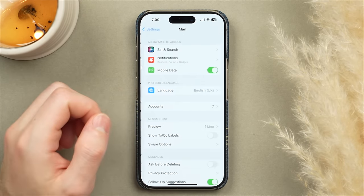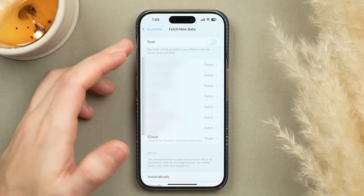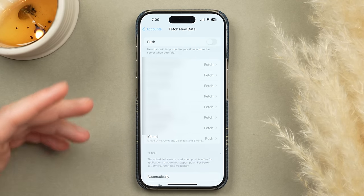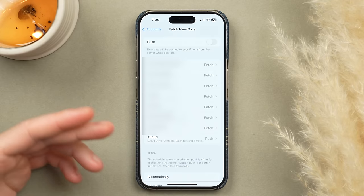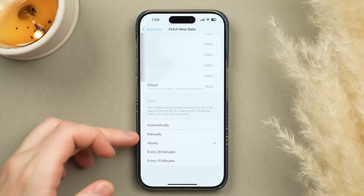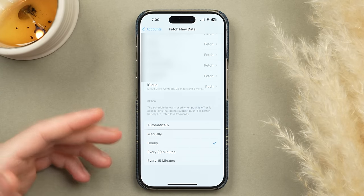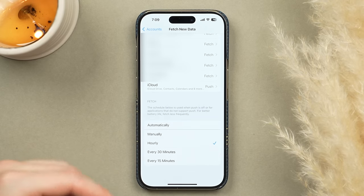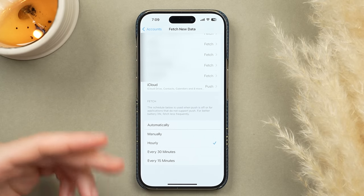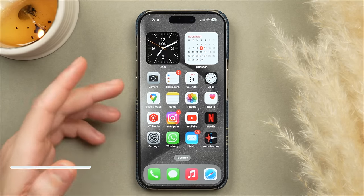Now a setting with a huge impact on battery life — Mail. Scroll down to Mail, tap Accounts, then Fetch New Data. Turn off Push, as this stops your phone from constantly checking for new emails. Scroll to the bottom of the page and set the fetch interval — manually, hourly, or every 15 minutes. I prefer hourly: emails are reasonably up to date without constantly consuming battery. The shorter the interval, the more battery it uses.